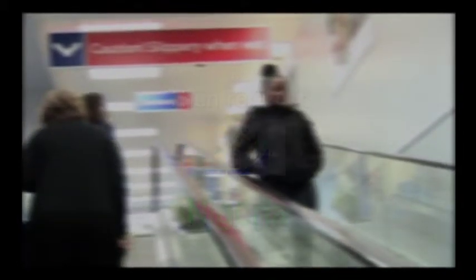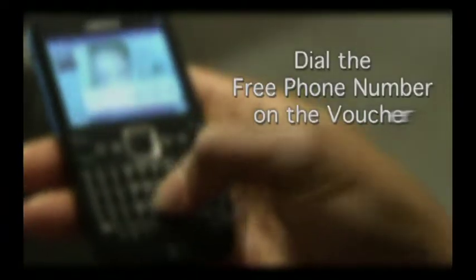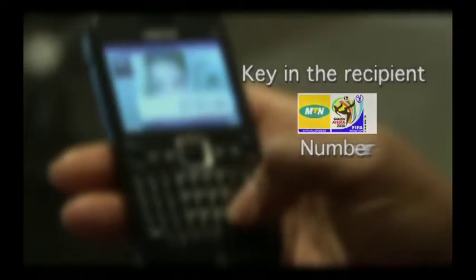Pay for the Topup: £5, £10 and £20 denominations. Dial the freephone number on the voucher and key in the MTN number you want to Topup. That's it!